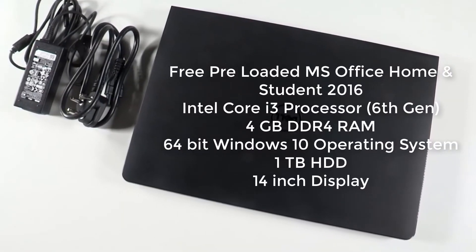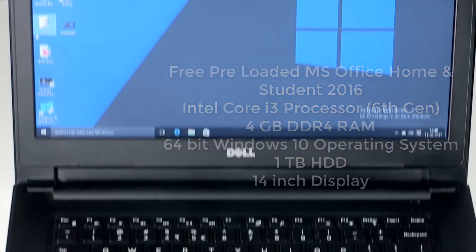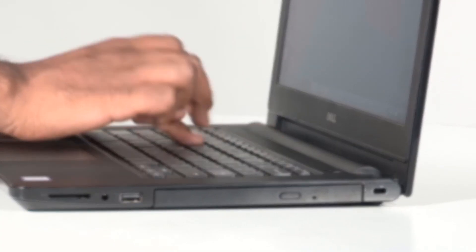You will also get free pre-loaded Microsoft Office Home and Student. The sound quality is very poor and the screen is also not full HD — it's 720p — but if you want a rugged laptop for day-to-day use, you can go for this laptop.